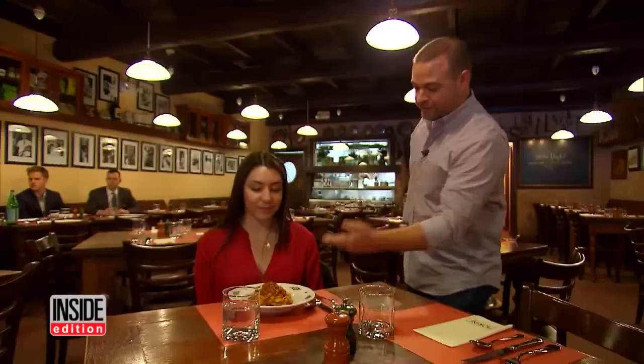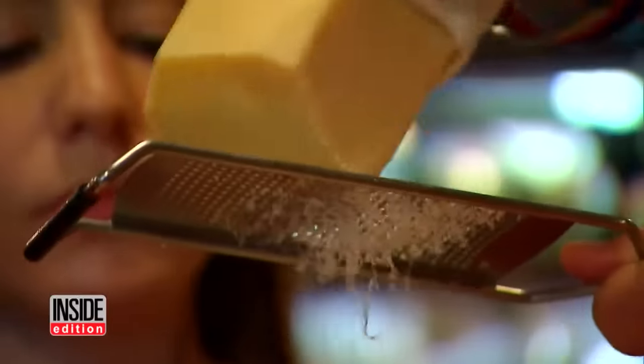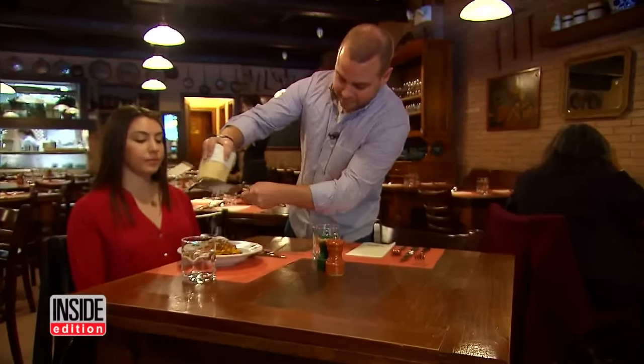The lesson? If you want to make sure your Parmesan cheese is 100% cheese, grate it yourself. The Stop and Shop supermarket chain expressed concern about our findings. They tell us they've now switched to a new supplier for their grated cheese.